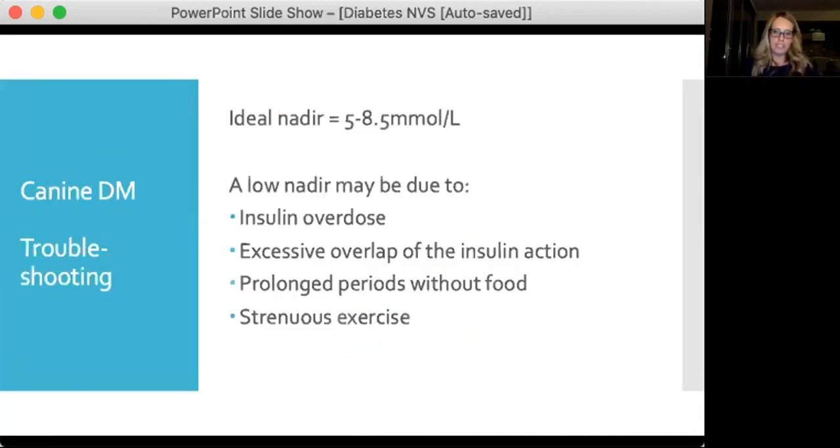A major troubleshooting situation with glucose curves in dogs is getting an appropriate nadir. Your ideal glucose nadir should be between about 5 and 8.5 mmol/L. When you see a really low nadir, consider insulin overdose, excess overlap of insulin action, prolonged periods without food, or the impact of strenuous exercise. Duration of action can sometimes be altered by diet changes, or you can change to a different insulin product. Try not to change insulin more frequently than every 5 to 7 days, except if experiencing hypoglycaemia.